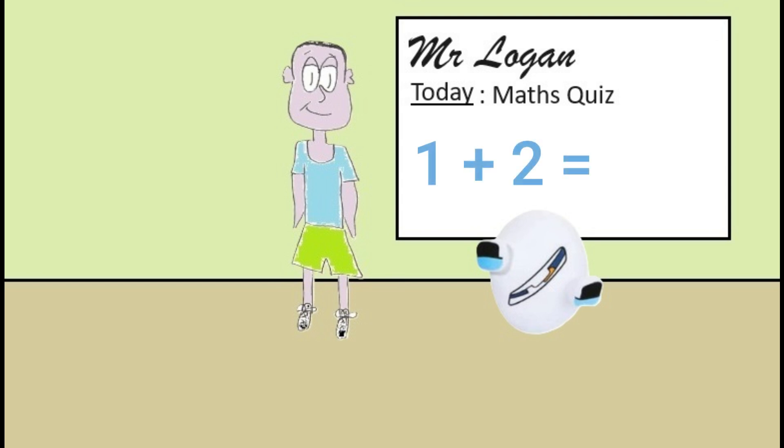Okay zero, this is your question. What is one plus two? It's three Mr Logan. Well done zero, that's absolutely correct.